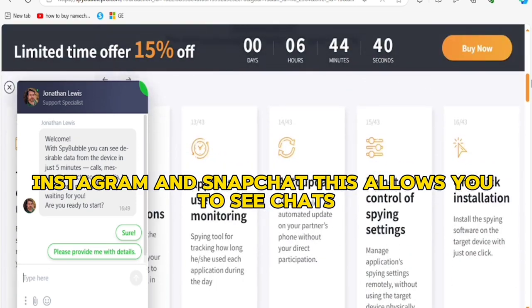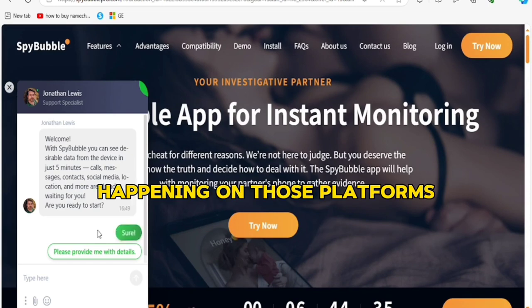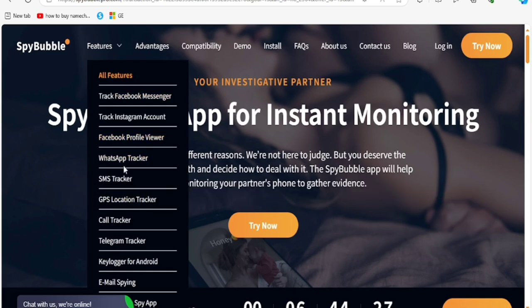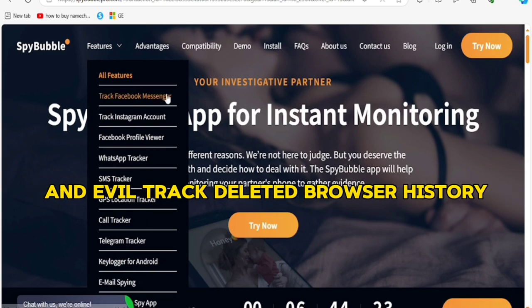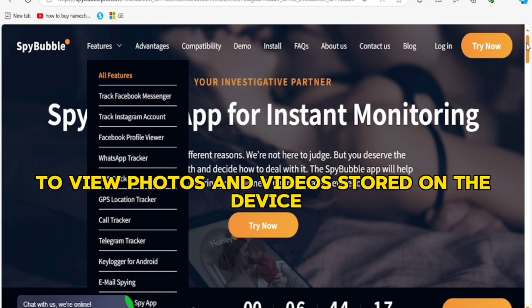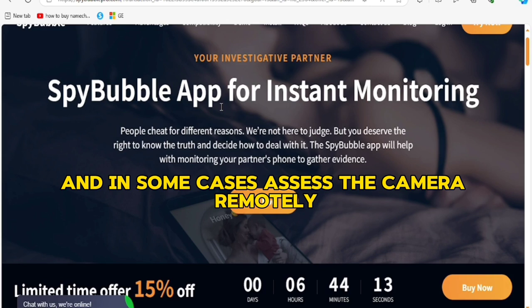Social media monitoring allows you to see chats, media files, and any interactions happening on those platforms. For browser history, you can view what websites the target device has visited, including deleted browser history. As for multimedia, it's also possible to view photos and videos stored on the device, and in some cases access the camera remotely.